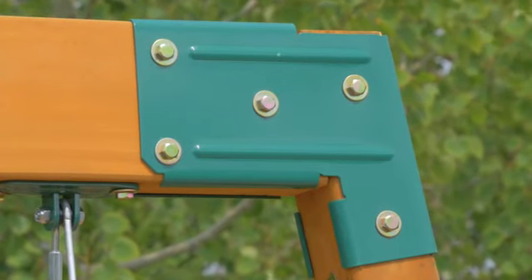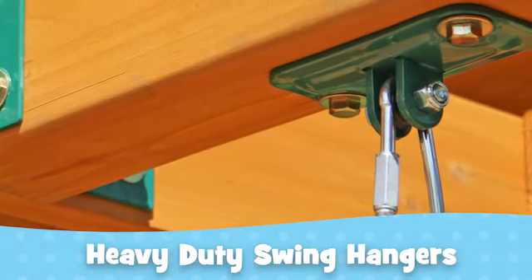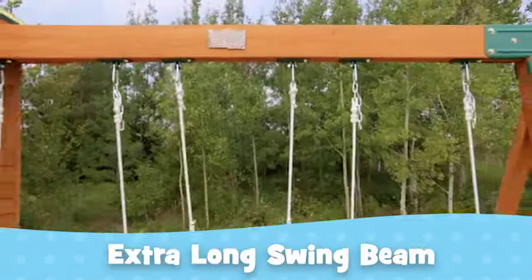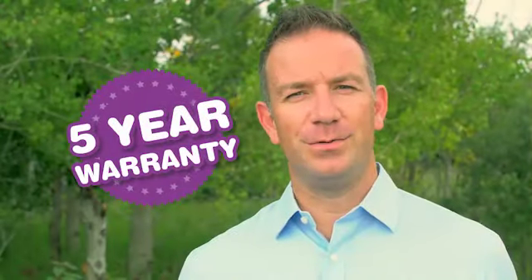We made safety the priority when designing our premium swing components, including heavy-duty swing brackets, heavy-duty swing hangers, and an extra-long swing beam increasing spacing between the swings. And our five-year warranty means your Big Backyard Playset is built to last.